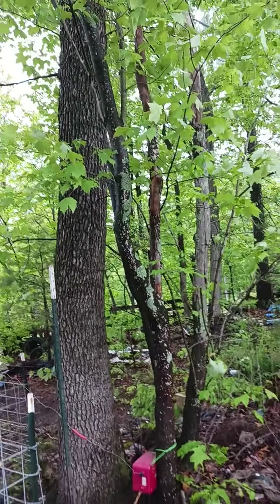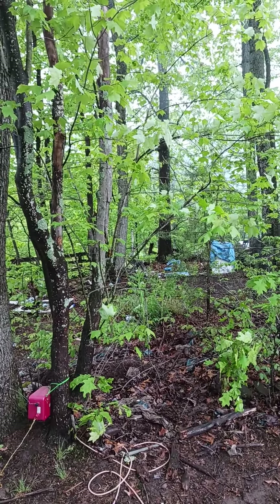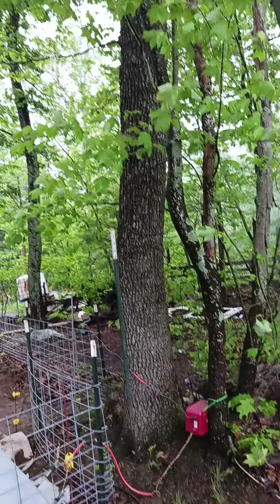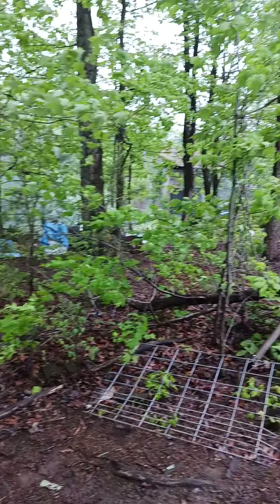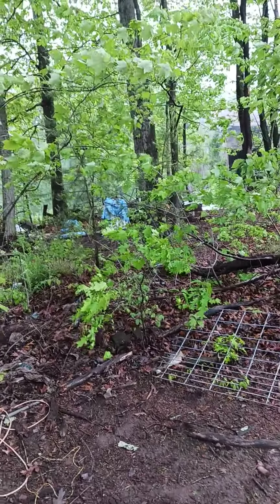We're out here getting some cleanup done, getting things ready for putting in our structures and storage areas for our feed — basically what's going to act as our storefront here on the farm. While we're doing it, we're going to be taking out these trees here — not the big ones on the corners, those are staying — but all these other trees that are kind of blocking this corner of our property, they're going to come out.